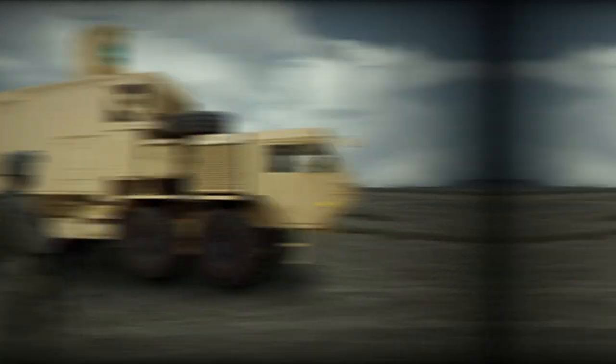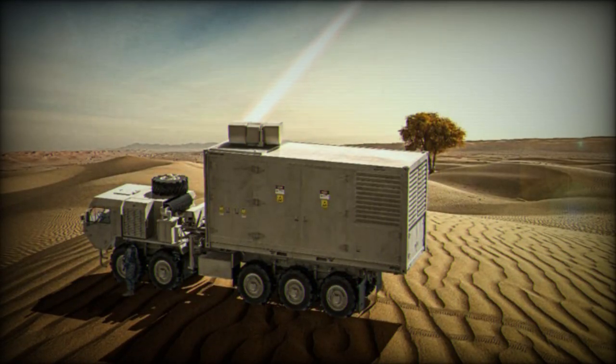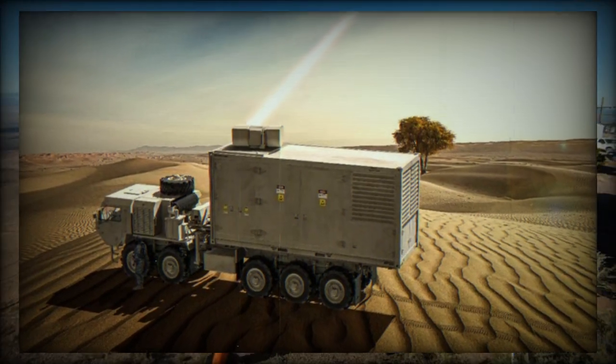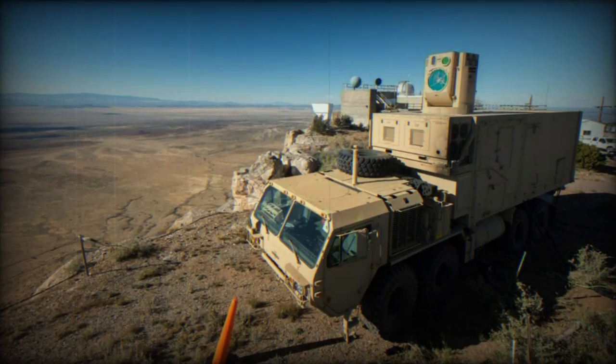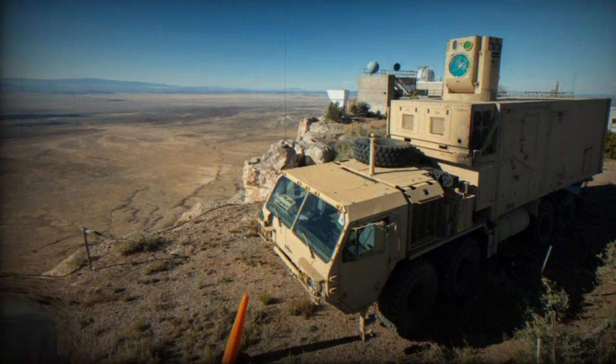This weekend, the terrorist group employed the same method but with a higher density of rockets. Developed by Israeli defense company Rafael in collaboration with the United States, the Iron Dome is a mobile defense solution designed to counter short-range rockets and 155mm artillery shell threats with ranges of up to 70km in all weather conditions.